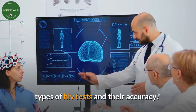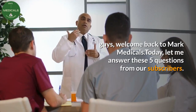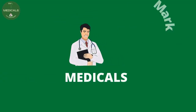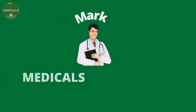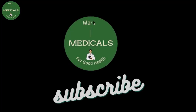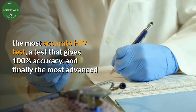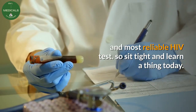Types of HIV tests and their accuracy. Welcome back to Mark Medicals. Today I'll answer five questions from our subscribers. I will explain all types of HIV tests, the most accurate HIV test, a test that gives 100% accuracy, and the most advanced and most reliable HIV test.